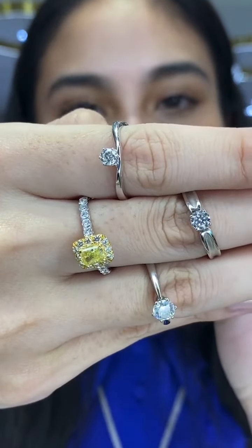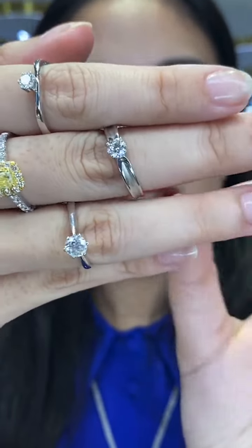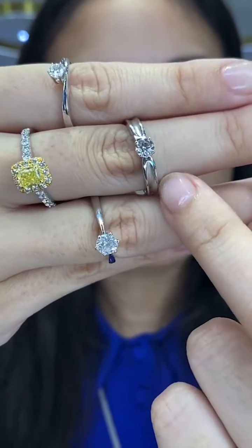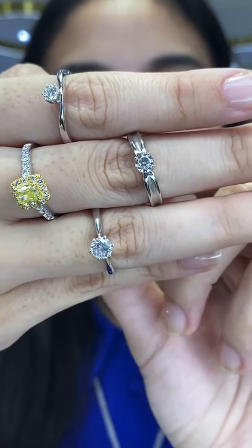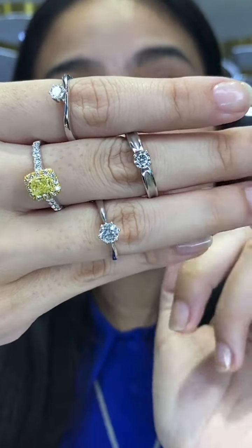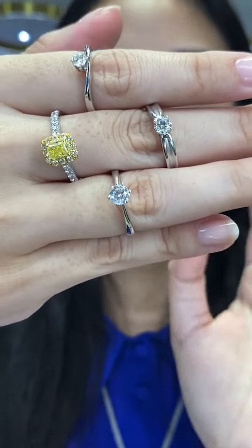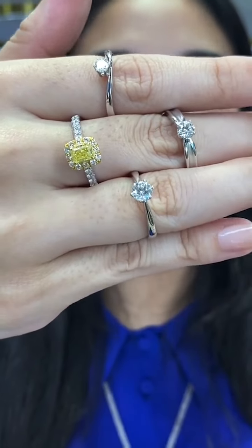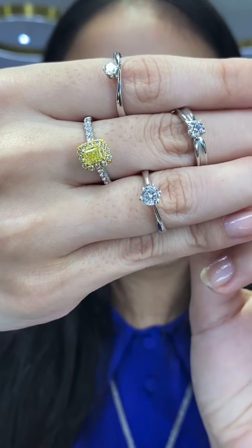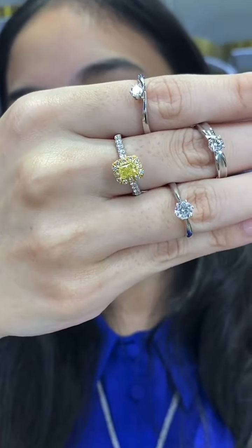The first solitaire option: RM3,426, size 14, 750 white gold. The second has a matte finish in the middle with high polish on the sides — RM6,150, 750 white gold, size 14. The last one is very simple and classic: RM7,635, size 12, also in 750 white gold. All these pieces definitely make you want to get married.